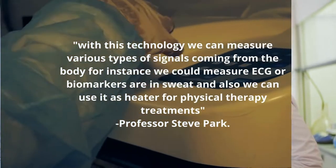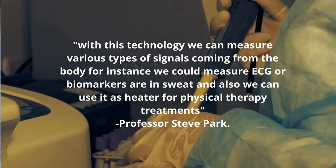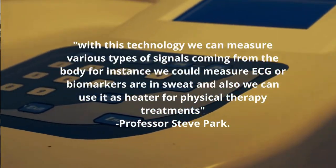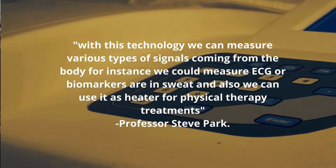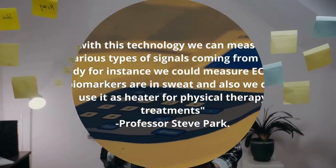With this technology, we can measure various types of signals coming from the body. For instance, we can measure ECG or biomarkers in sweat, and we can also use it as a heater for physical therapy treatment.